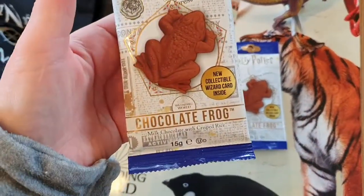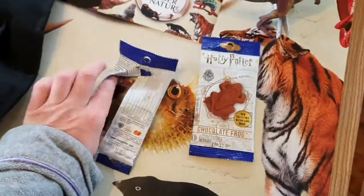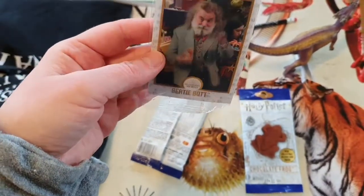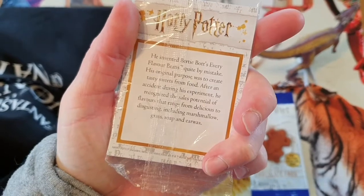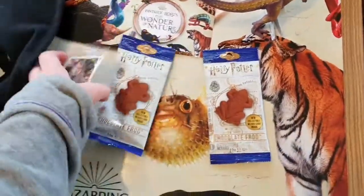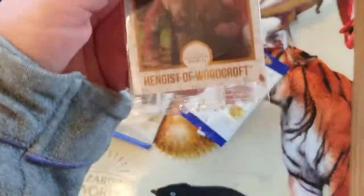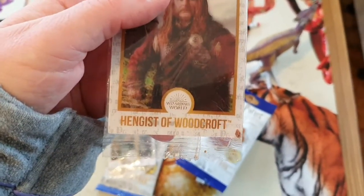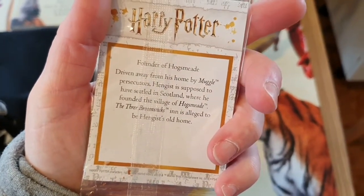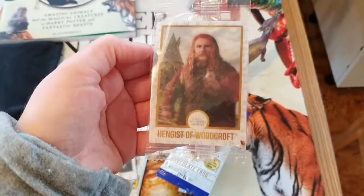I got two more chocolate frogs — the milk chocolate frogs with crisp rice. It's basically that popping candy you can get. Inside I got some useful information. Here we have Bertie Bott, the inventor of Bertie Bott's Every Flavor Beans, with an explanation of how they were created. And in the other one, we got a very useful wizard: Hegist of Woodcroft, who was driven away from his home by Muggle Persecutors. Hegist is supposed to have settled in Scotland where he founded the village of Hogsmeade, and the Three Broomsticks Inn is allegedly his old home. That's quite interesting.